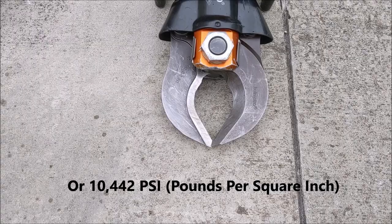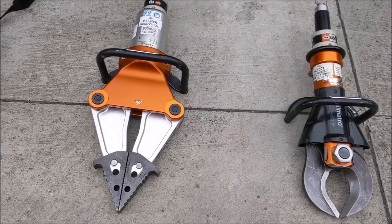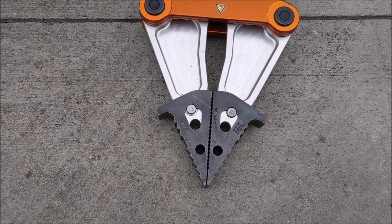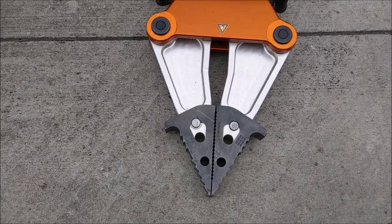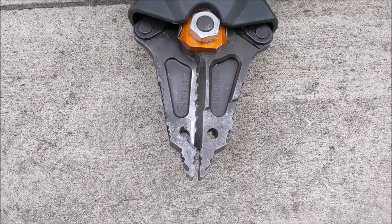Moving on, we have a dedicated spreader — called dedicated because it can't be used for cutting. It can be used for spreading and pinching: the jaws can expand out to spread items away from each other, or pinch together to crush items such as a car wing. Next is the combi tool — unlike the dedicated spreader and dedicated cutter, this can actually cut and spread. The serrations on the side of the blades allow it to grip metal when spreading, and the teeth provide the cutting surface.